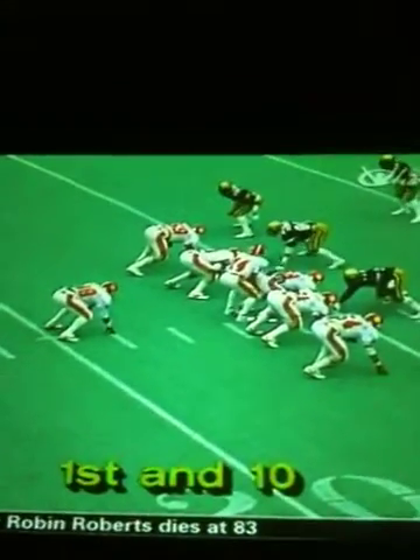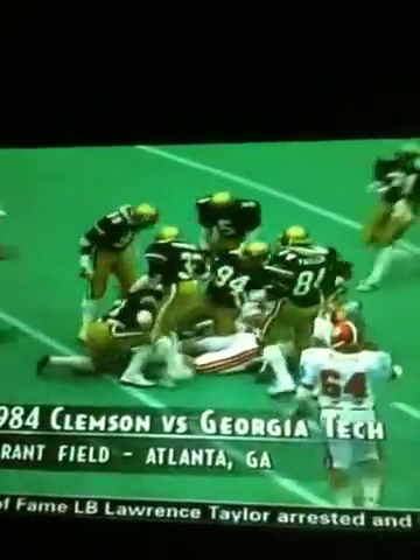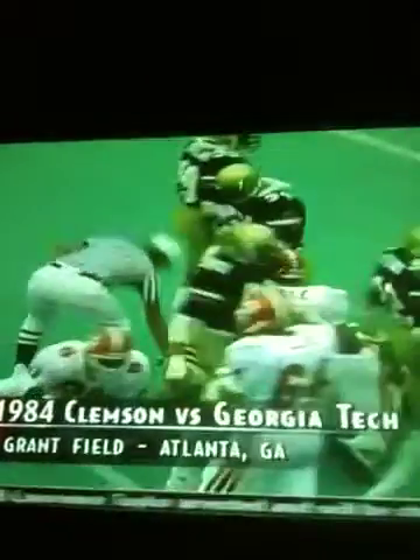First and 10 at the 15-yard line. K.D. Dunn once again is in the slot. Oh, what a hit that time! Jimmy Anderson from the inside linebacker spot — he's from Lexington, Kentucky. He looked like he had a running start from Lexington that time.